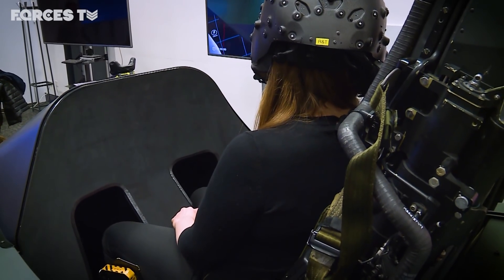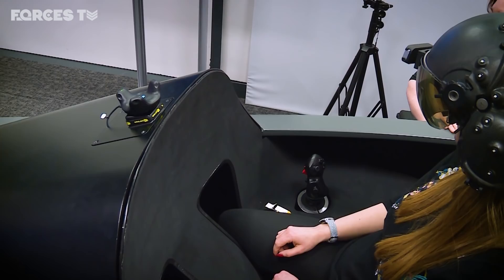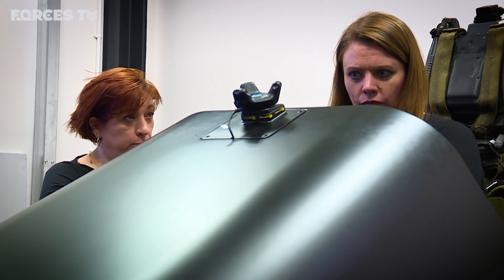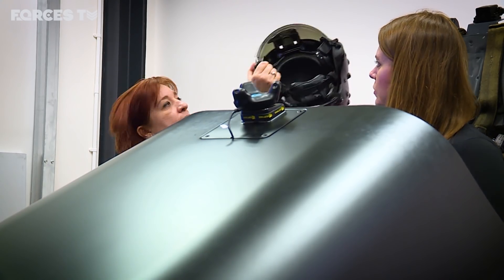The big surprise about the cockpit of the future is there's nothing there. One of the things we're looking at for Tempest is a software reconfigurable wearable cockpit, the essence of which is in our Stryker helmet.